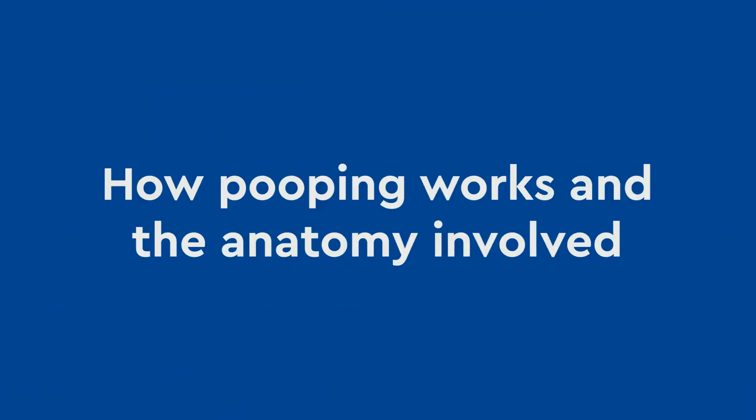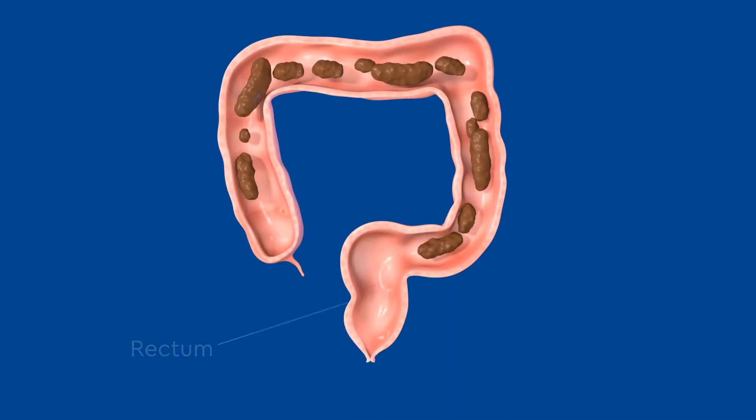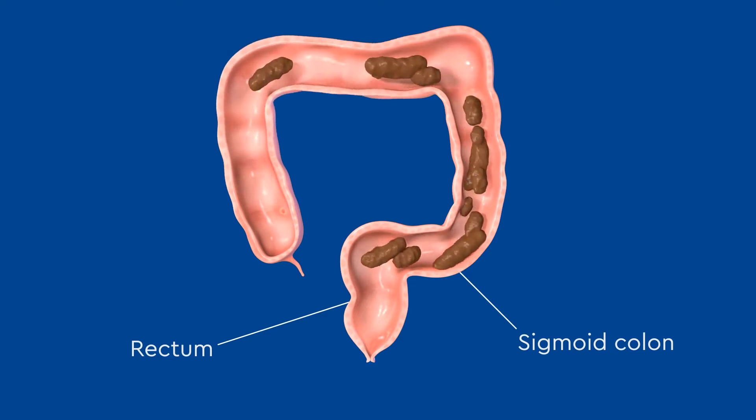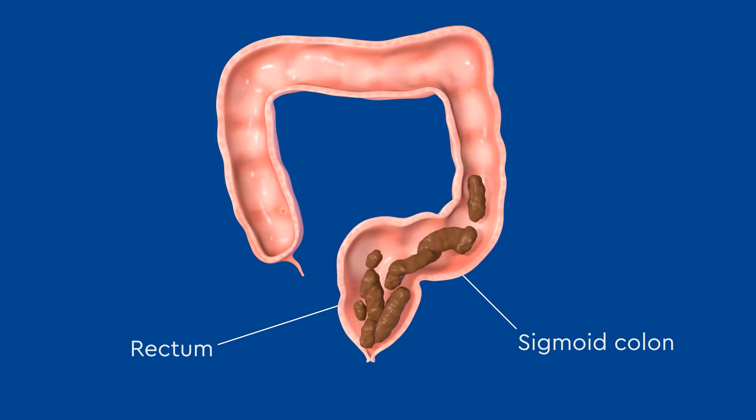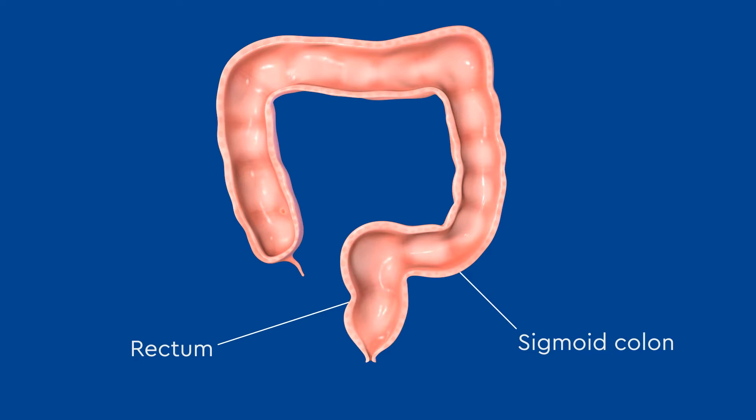How pooping works and the anatomy involved: when working correctly, the rectum and sigmoid colon are the natural reservoirs for poop inside the colon. They fill with poop throughout the day, and once full to their maximum capacity, they stretch, and we feel the urge to have a bowel movement. When finished, the rectum and sigmoid colon are clean and empty.